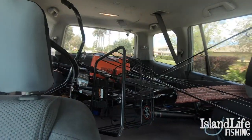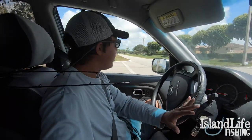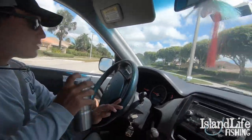We got the bikes all loaded up back there, got B man driving. We'll get back to y'all when we get some fish.